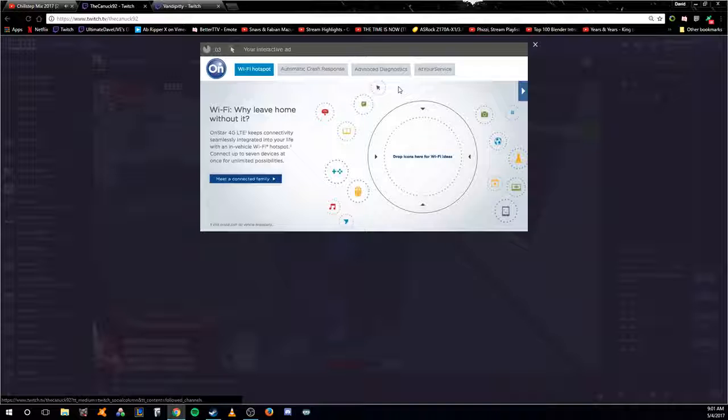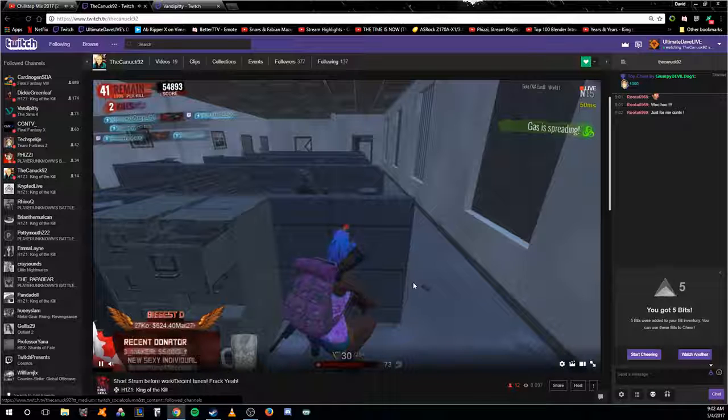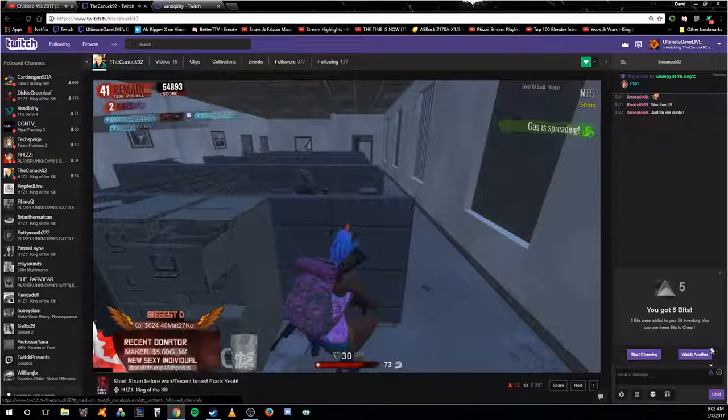I'll also post a link in the description below to Twitch's official description of bits so you can see what Twitch has to say. When you're done watching that 30-second ad, you click 'I'm done' and you'll get five bits for watching the clip.